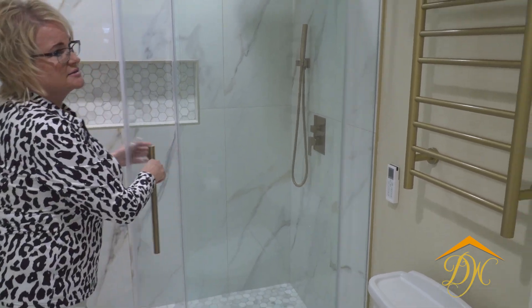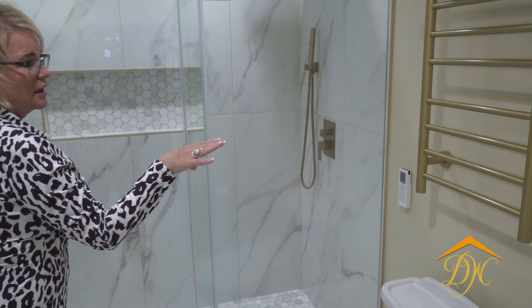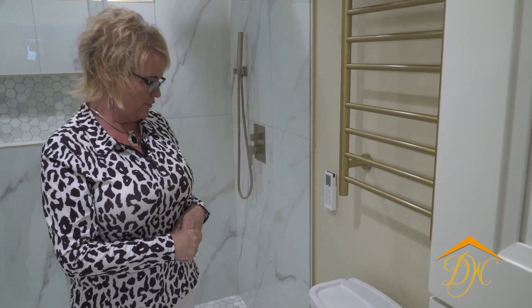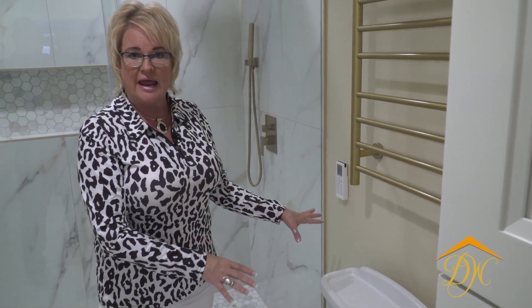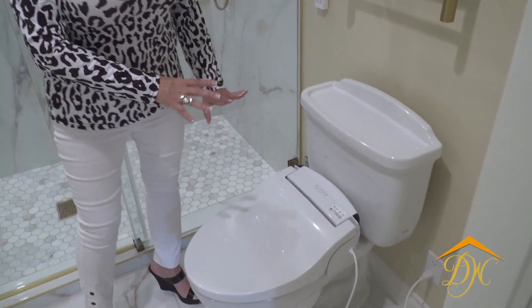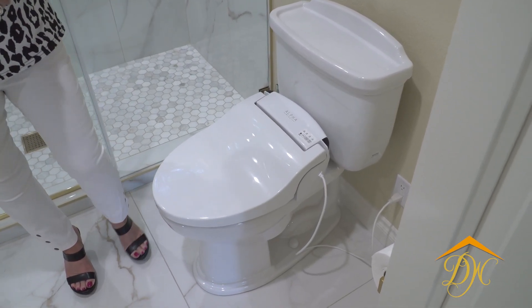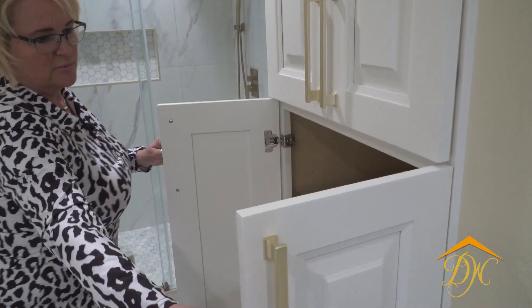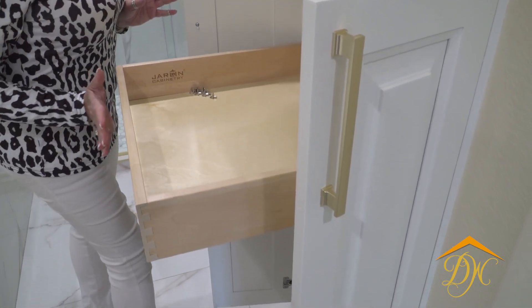We went ahead and added this towel rack — it's a warming towel rack so they can come out and grab a nice warm towel after showering. The bidet was an add-on to the original toilet, and those are the controls for that. We also added this pantry closet to our left here, and in the pantry we created these pull-outs. Where this pantry is was where that pedestal sink was — so we took out the pedestal sink and added in the pantry with these great pull-outs.